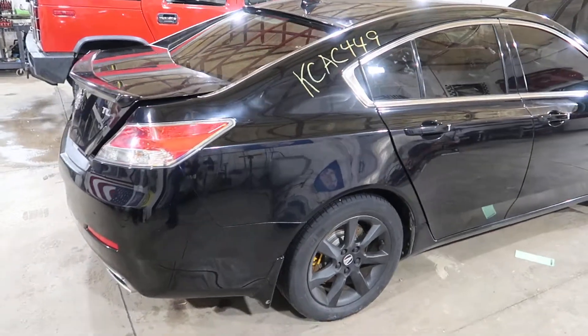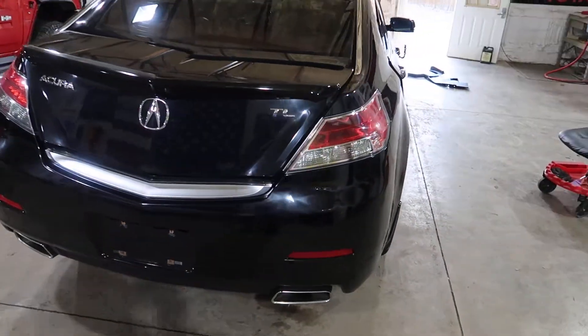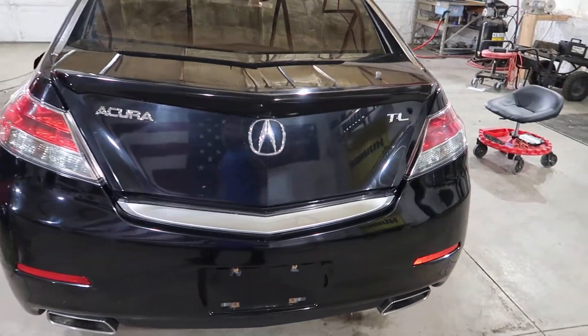Good pair of doors on this side. Good taillights, deck lid, rear bumper. It does have aftermarket spoilers on it.